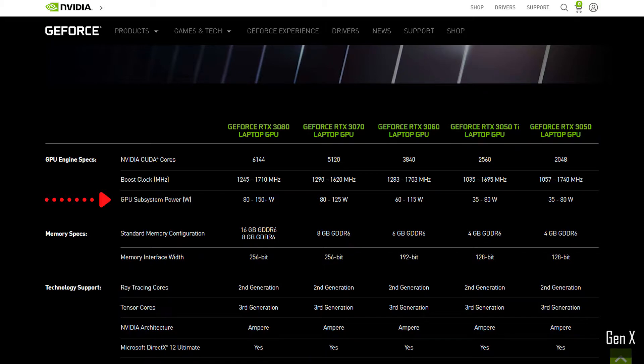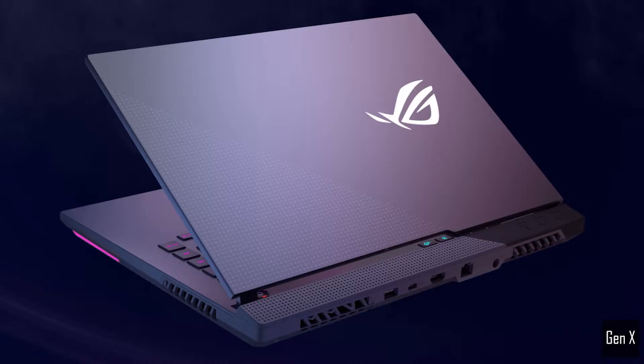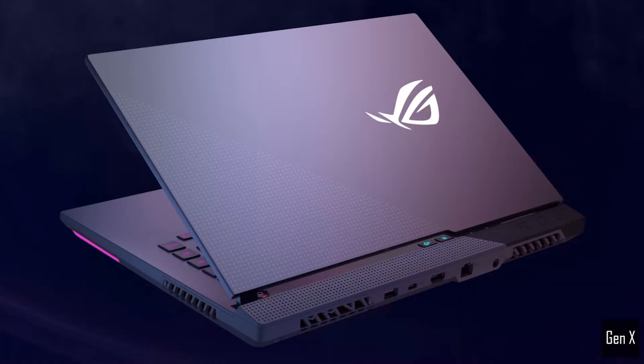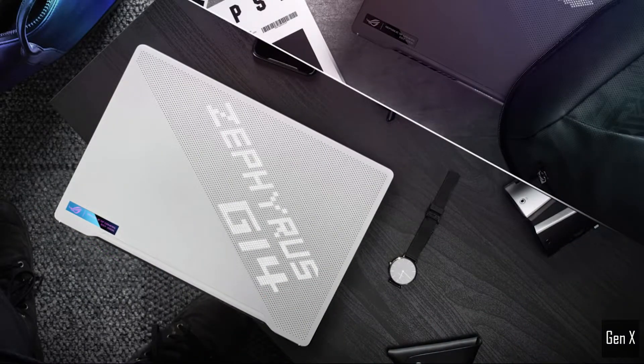The more power you can supply to the laptop, the higher the performance, and as a result you get more FPS from your games. With more power comes more heat, and therefore a bigger and heavier laptop is required to cool down the components properly. On the contrary, lower power means less heat and you can generally fit the GPU into smaller, more compact laptop chassis.